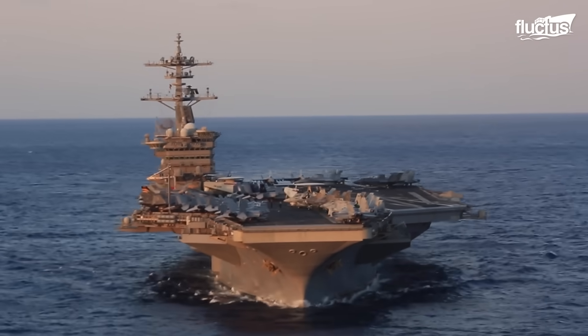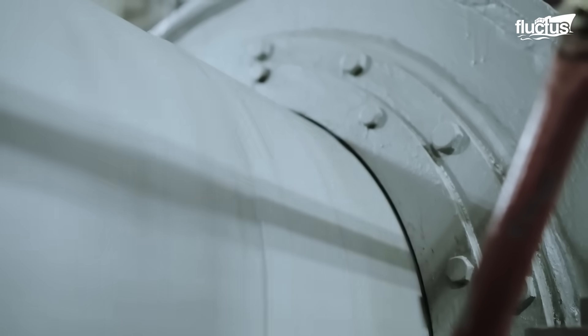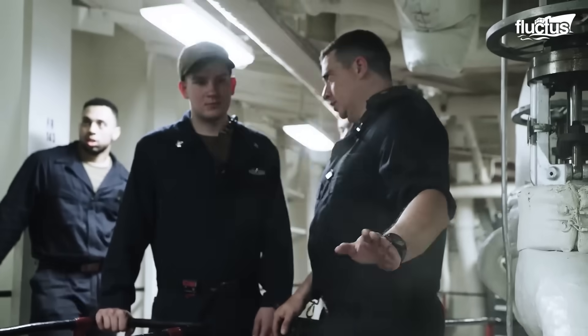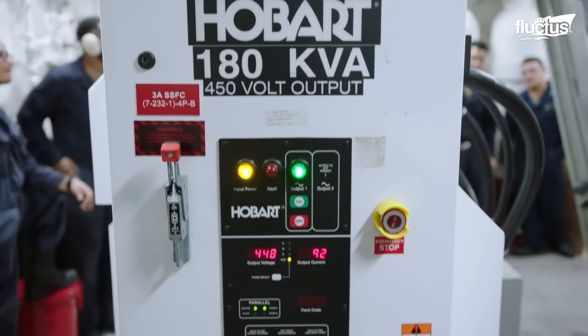At the heart of this system are the propeller shafts and screws — massive pieces of engineering designed to convert nuclear or conventional power into raw thrust.